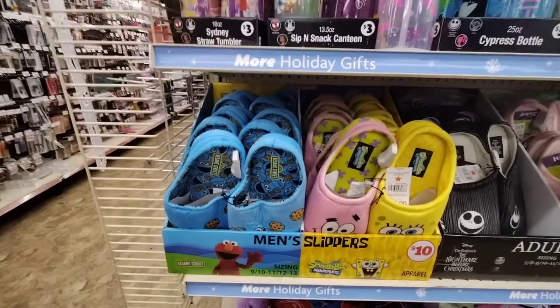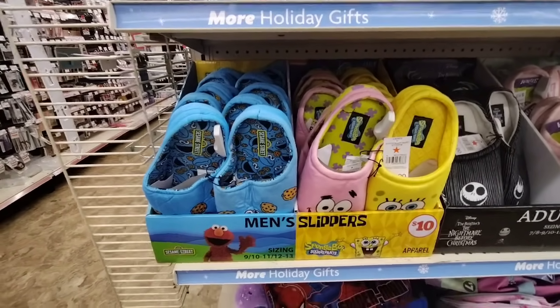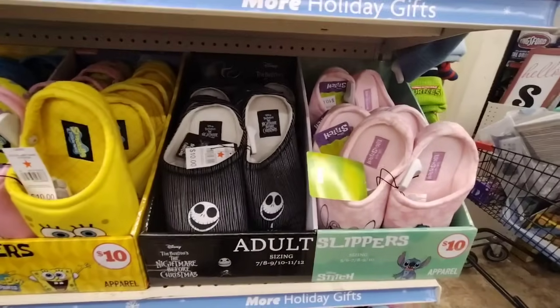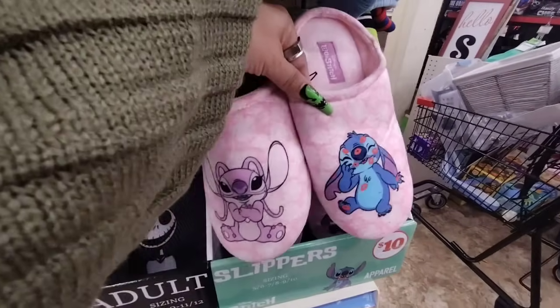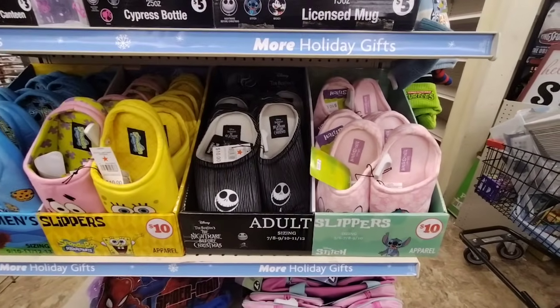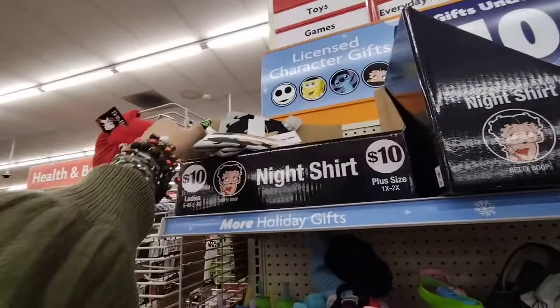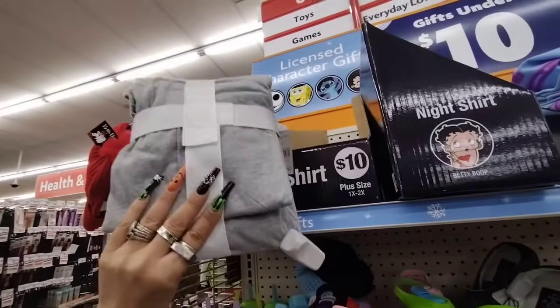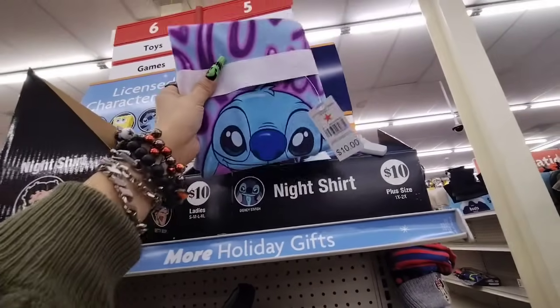They also have more men's slippers for $10 — Spongebob and Cookie Monster. We also have Nightmare Before Christmas for $10, and Stitch. They also have night shirts in plus size for $10 — Betty Boop and then Stitch too.